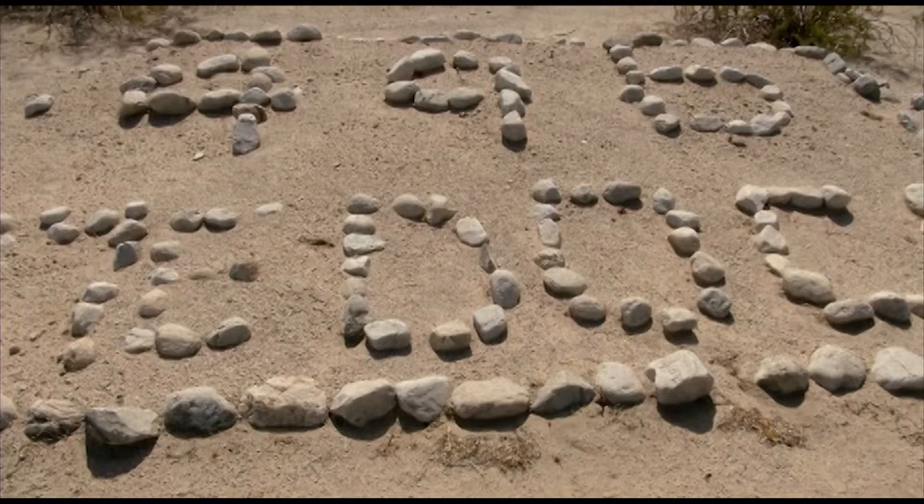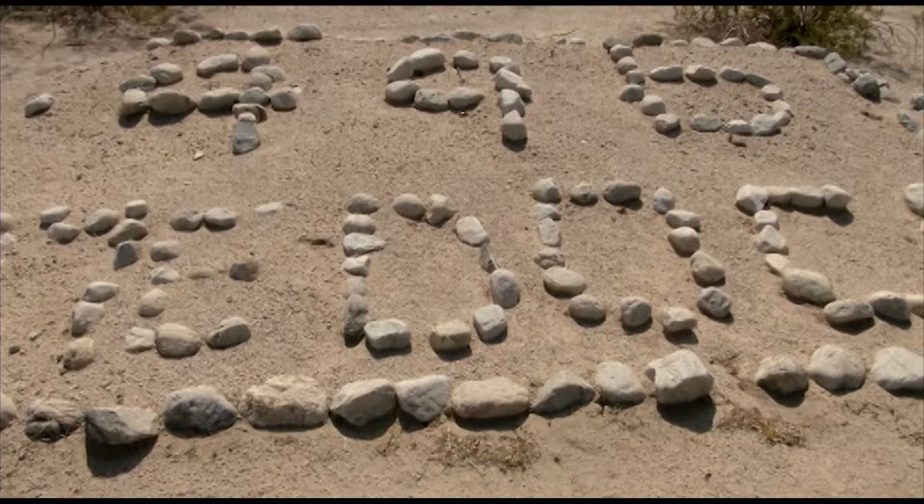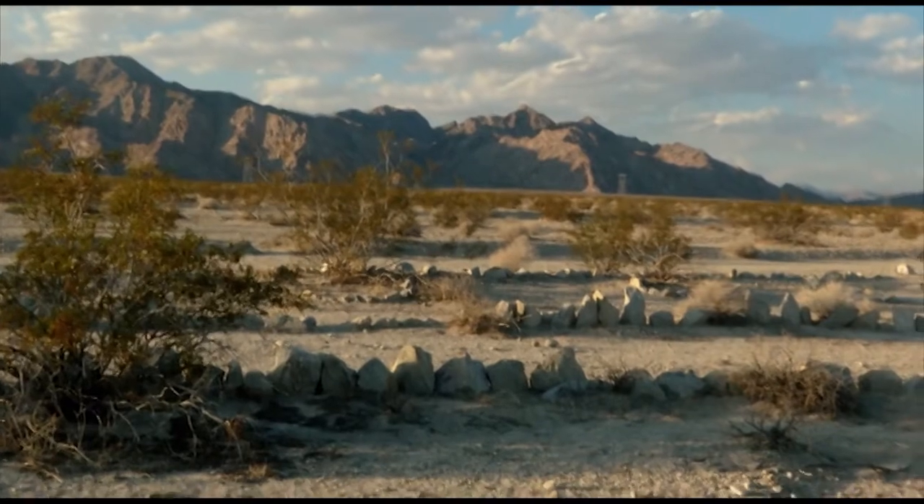The decision to have the rock alignments and the divisional emblems — things like this — may be more a product of the individual troops showing pride or marking the landscape when they were out here for their period of training.